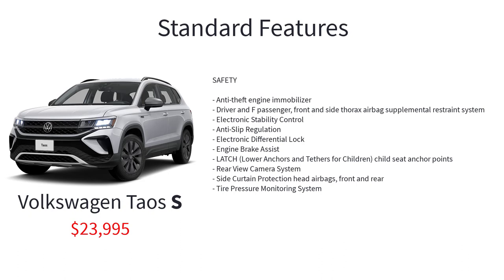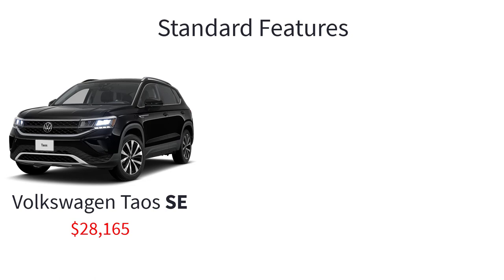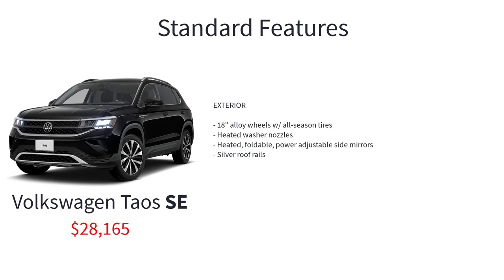Additional safety features on the S trim include anti-theft engine immobilizer, driver and front passenger front and side thorax airbags, electronic stability control, anti-slip regulation, electronic differential lock, engine brake assist, LATCH child seat anchor points, rearview camera system, side curtain protection head airbags front and rear, and tire pressure monitoring system. The Taos SE has a starting MSRP of $28,165 and includes all the standard equipment of the S.